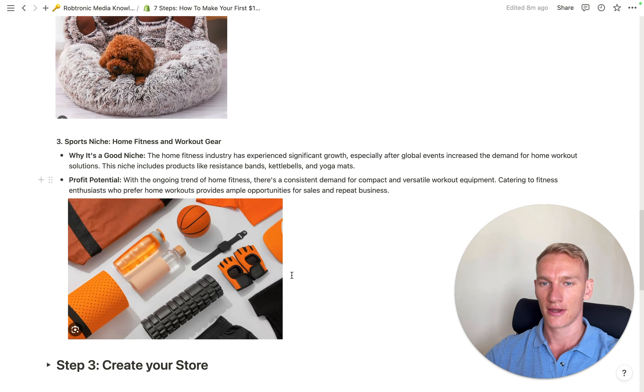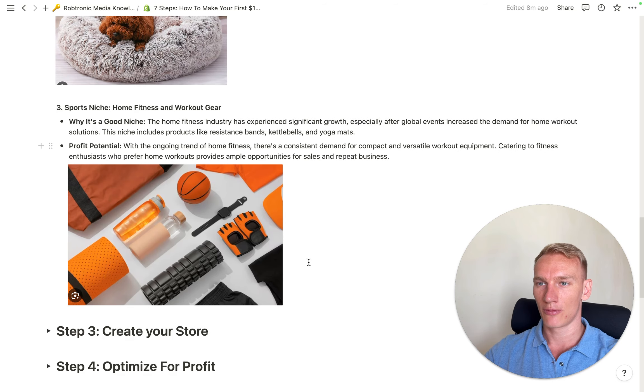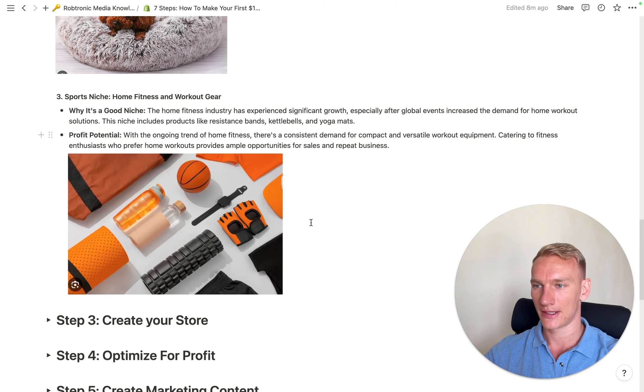Step one is understanding the concept of dropshipping, and step two is doing product and niche research. The reason I emphasize niche is because with a general store it's harder to sell, whereas with a niche store featuring similar kinds of products, people can buy more from you in one go. That's why I recommend starting with a niche store.